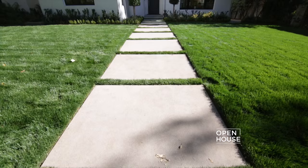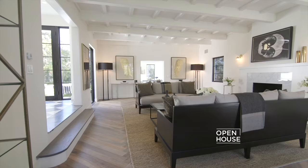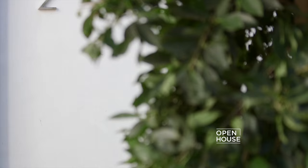Welcome back to Open House. We're in Santa Monica, stopping by a modern interpretation of an English Tudor Manor. This home showcases how design meets function — the open floor plan leads you into the informal spaces that open to the grounds for indoor-outdoor living and entertaining.